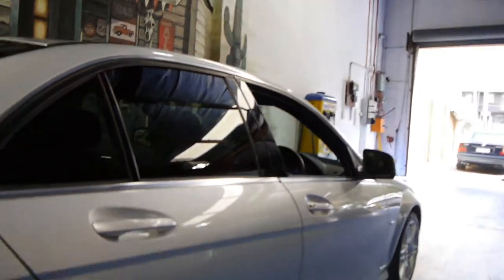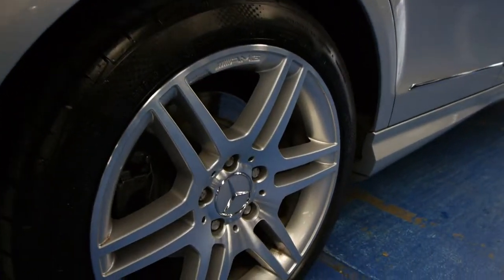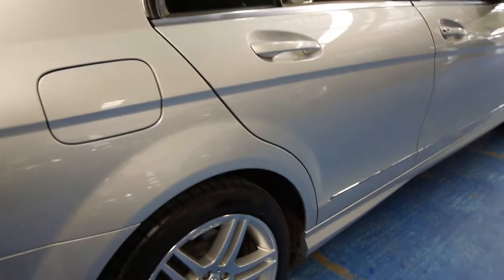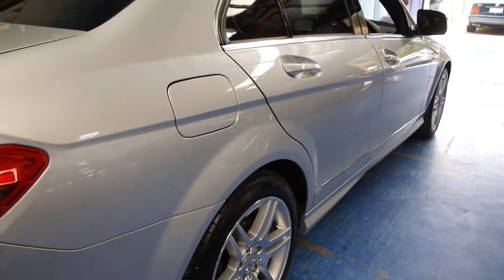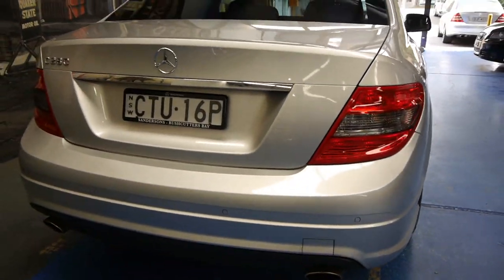The AMG alloy wheels are in excellent condition, and this car was bought from Mercedes-Benz with these rims and body kit — it's not aftermarket, it is genuine. It's got Continental tyres, front and rear parking sensors. The 280 came with the twin exhaust.